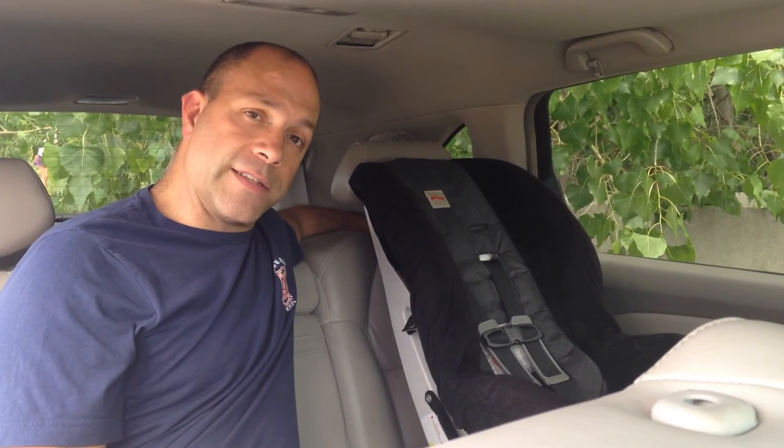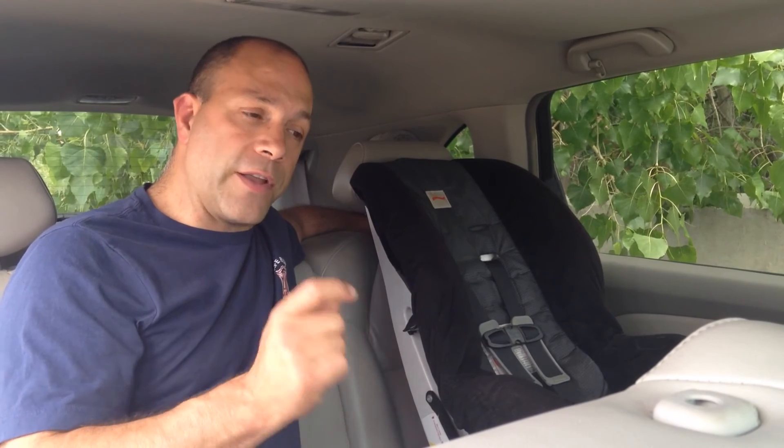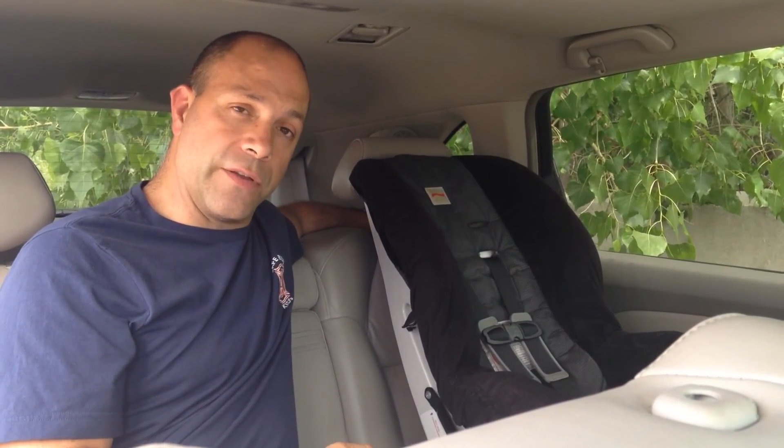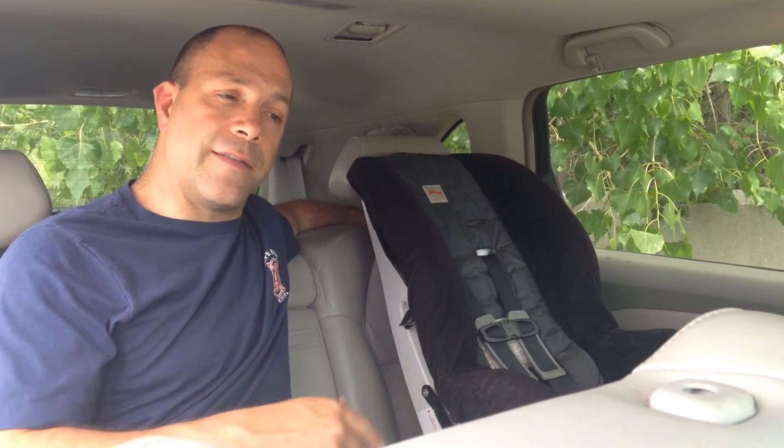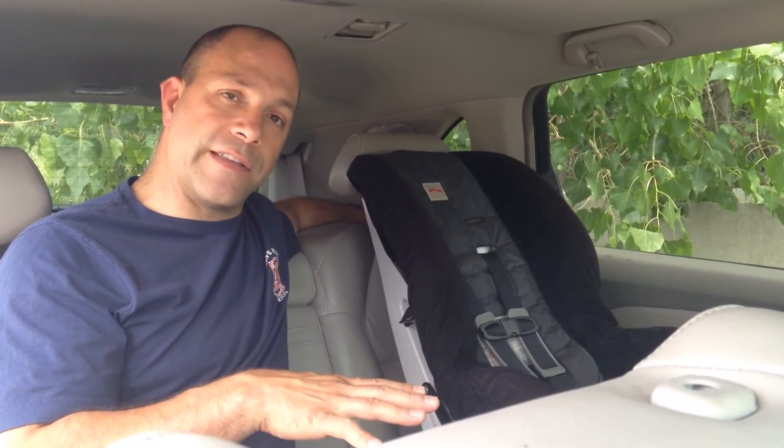Thanks for joining us today. Before we go, I do want to mention that at SafeRide for Kids, we have the Tummy Shield, which introduces seatbelt safety for the pregnant mother. That's important because the vehicle's seatbelt system was never intended for pregnant moms. The Tummy Shield does a great job of applying these same principles of keeping the occupant in the car and restraining them.